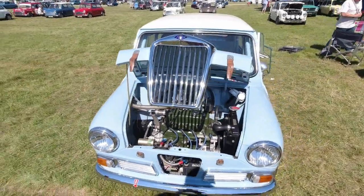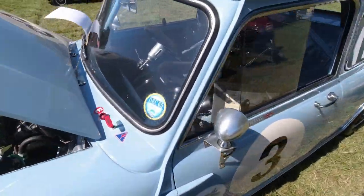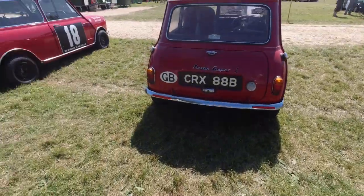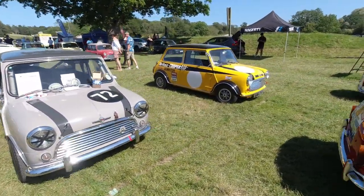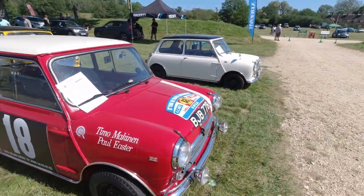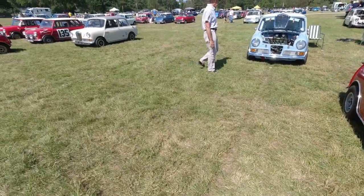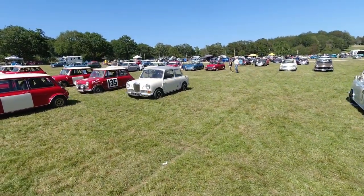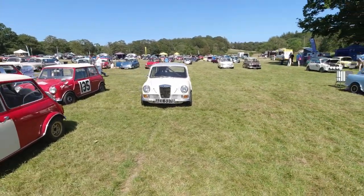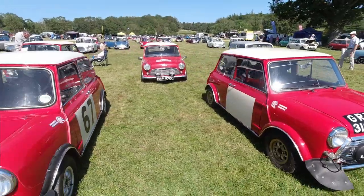I do like the Elf and the Hornet variants. Having the little leather straps hold the bonnet down — obviously for safety. It's very cool. Britax Cooper — I believe that one's been on the cover of Mini Magazine as well in the past, I think around 2017 or 2018. More Minis — there's always more Minis. Another Elf set for competition use, got a little roll cage in the back. I really would like to own an Elf at some point, but trying to find them is quite difficult. Monte Carlo Rally Mini.